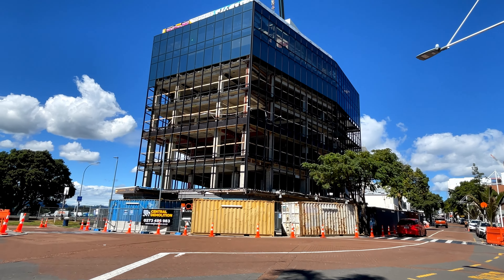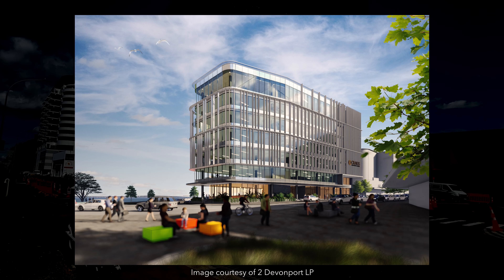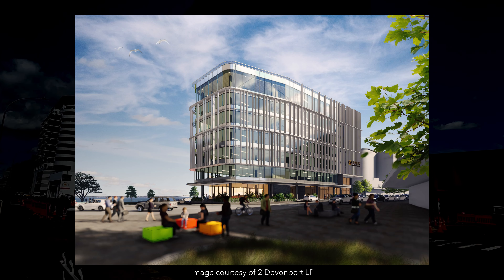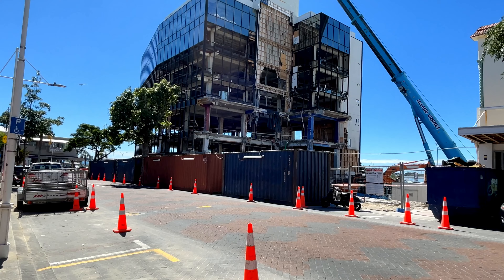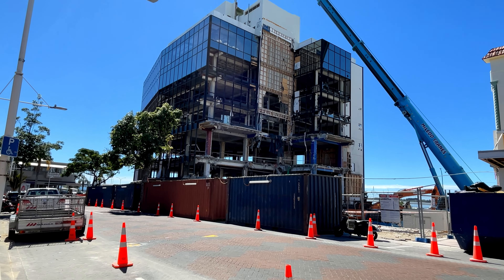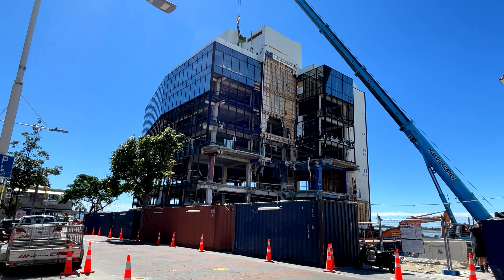Just down the road, we've got 2 Devonport. This is an 8-level mixed-use development, which will be anchored by Craig's Investment Partners. Great position in the CBD, and no doubt will have some stunning water views. While I was down there, construction was just getting underway with the demolition of the existing building.